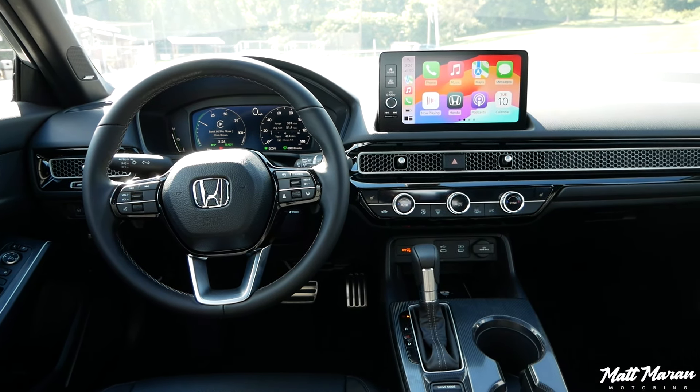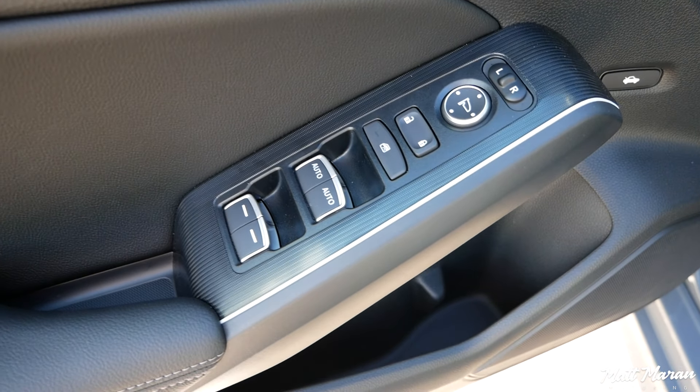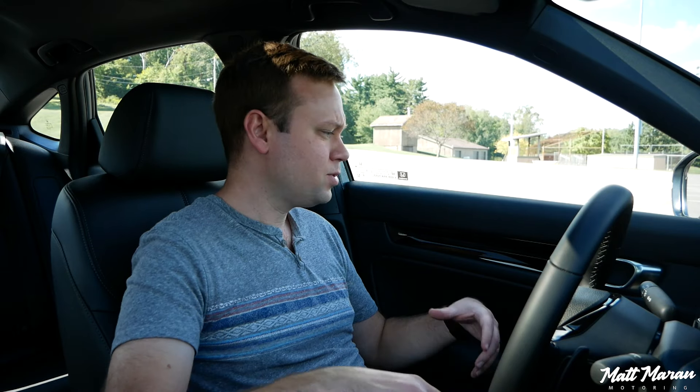Everything else in the Civic interior is very nice. I still adore this interior design — the metal air vents, the grille that goes across the whole dash. The way Honda does the feel of the buttons is better than all the competitors. Everything you touch, all the metal around the climate control knobs — just so many nice things. The seats are super comfortable, and just so many great things throughout.